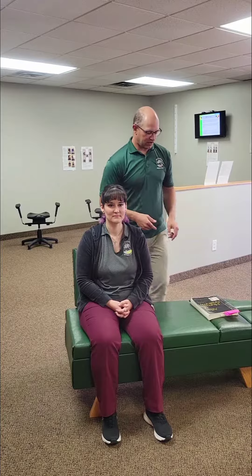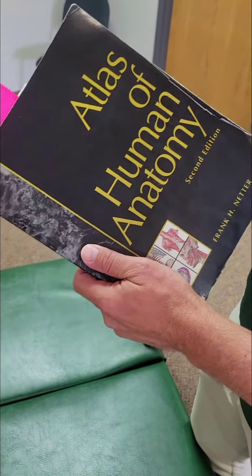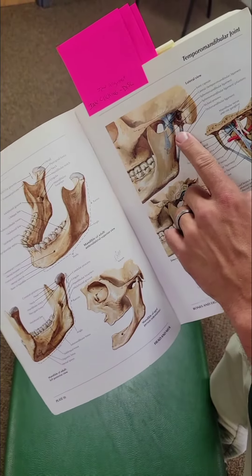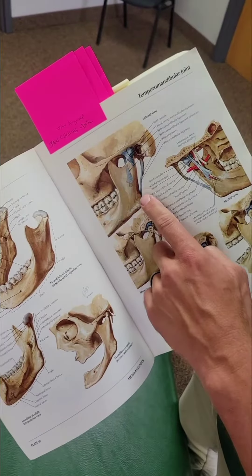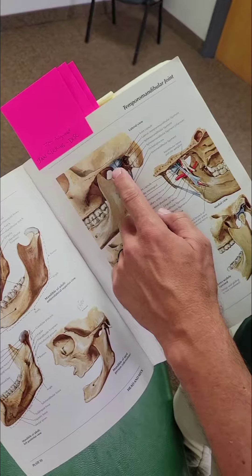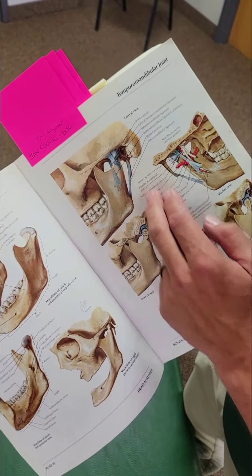We'll show you some pictures of this. We've got our Netter Anatomy textbook here and we're going to look at a couple of pictures. This shows us what the jaw looks like — the structures of the jaw. A lot of times we'll see clicking in the jaw if it's not lined up properly, because the jaw pushes out into the ligament and we'll see clicking and popping through the ligament.